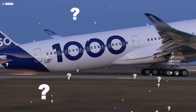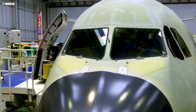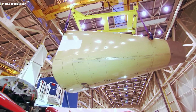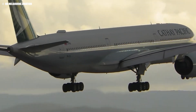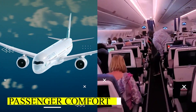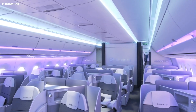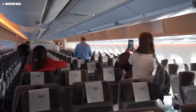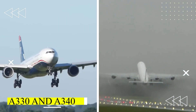Why did Airbus go to such lengths to make the A350 a game changer? The answer lies in its design and the materials used. The A350 is the first Airbus aircraft to be constructed primarily from carbon fiber reinforced polymers. This choice wasn't just about reducing weight — it was about maximizing fuel efficiency, increasing range, and enhancing passenger comfort. Airbus also widened the fuselage to create a more spacious cabin, opting for a 9-abreast economy layout, a significant upgrade from the previous 8-abreast configuration found in most models like the A330 and A340.